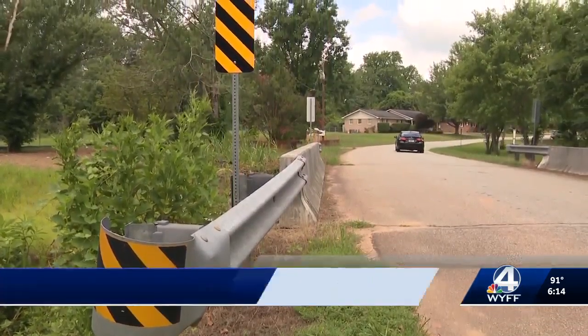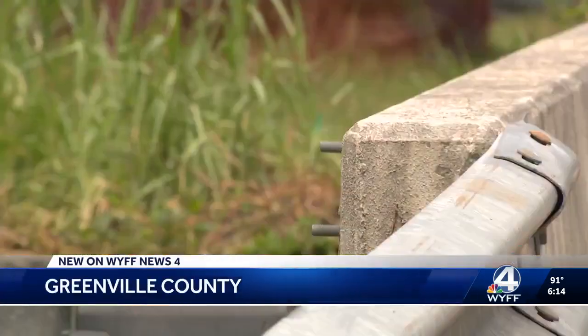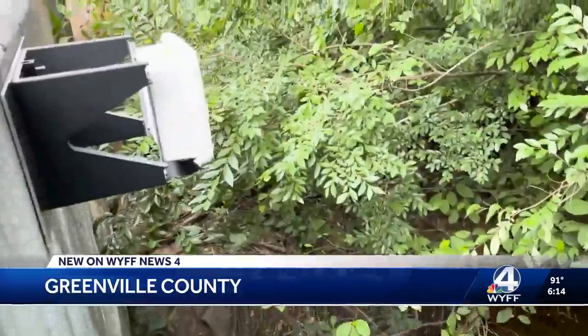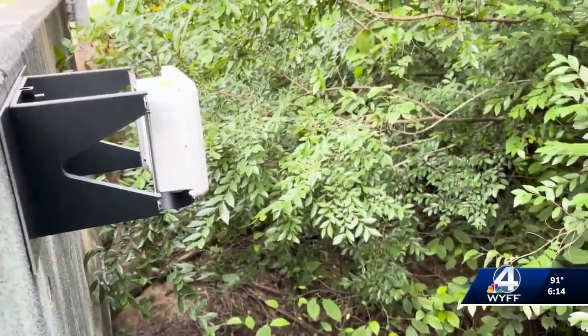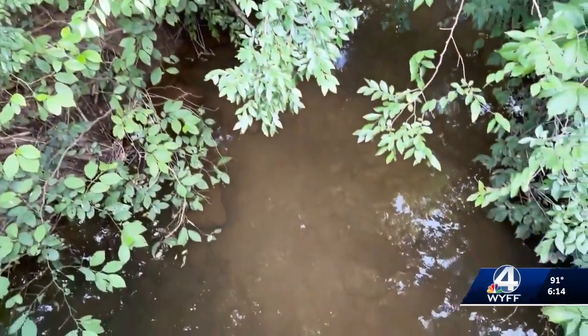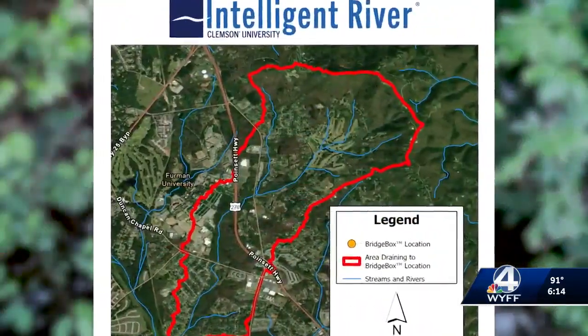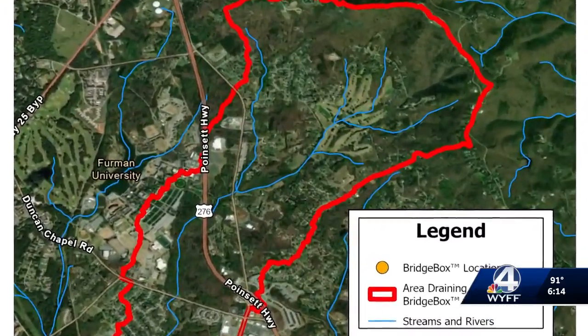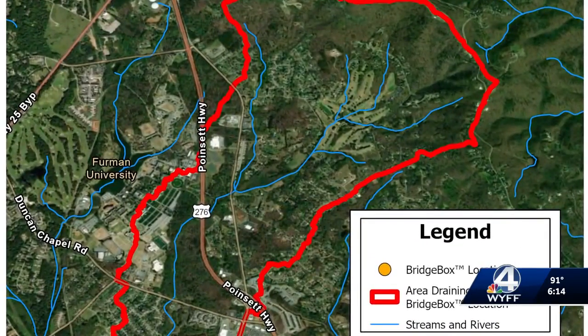You could pass by this spot on Vinson Drive in Greenville County and not think about flooding. But underneath flows Little Creek, which can become a big creek in a flood situation. There can be a lot of water in a hurry. Analysis showed that the drainage area to this spot had flood risk for houses and personal property.